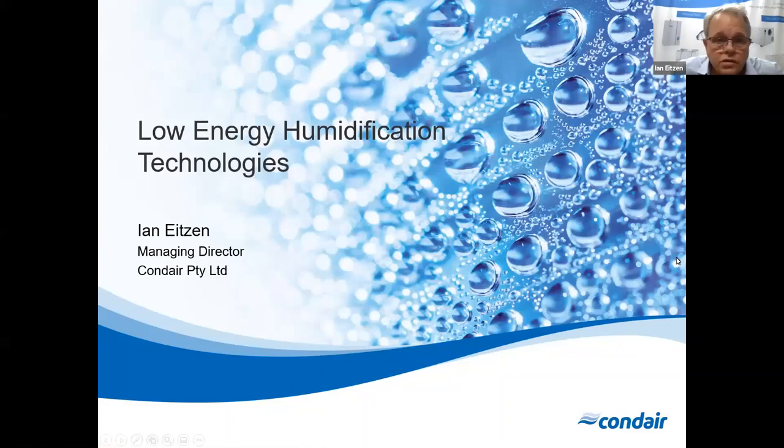Good evening all, and thank you very much for joining us this evening. I appreciate you've all got very busy schedules and I appreciate the time you've made to attend the webinar this evening. My name is Ian Aitzen and I'm the Managing Director of Condare Australia.